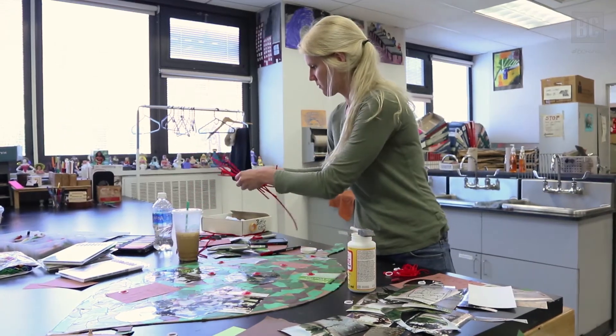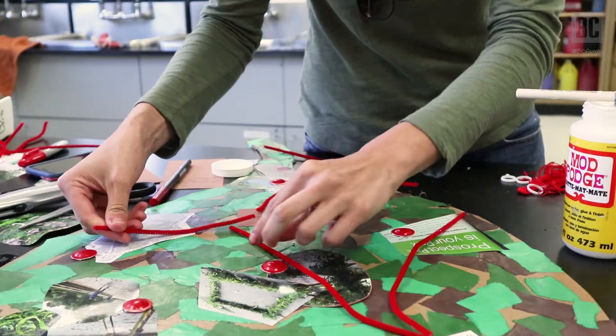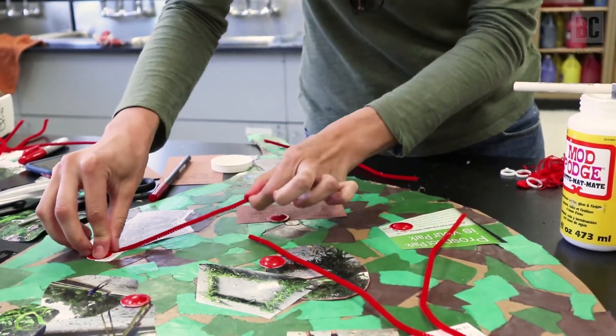It's an interdisciplinary course that takes a look at the complementary nature of art and science — visual art and science.